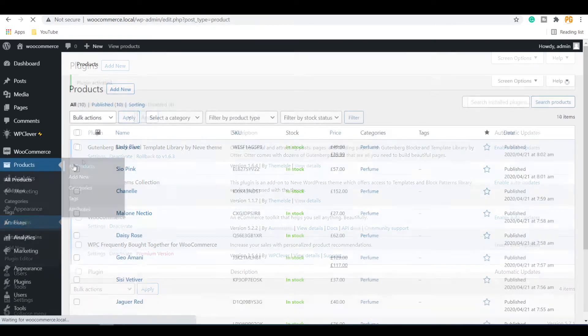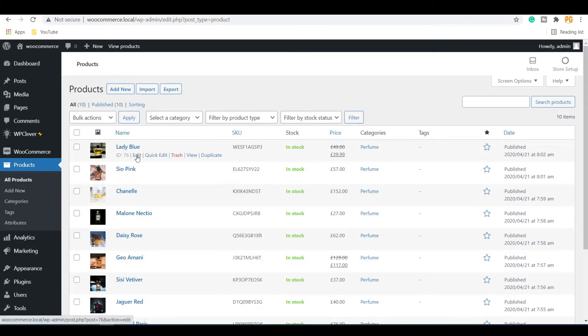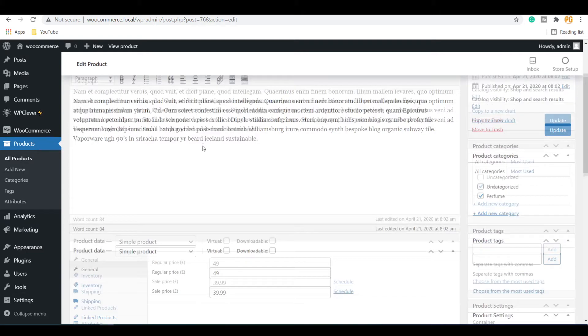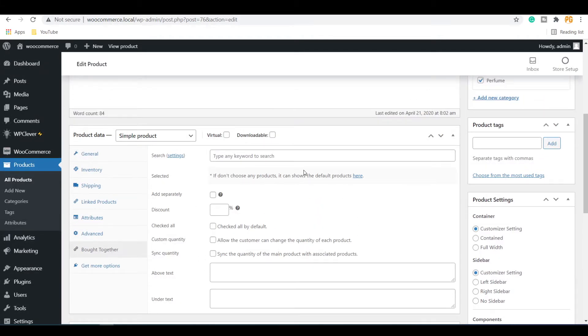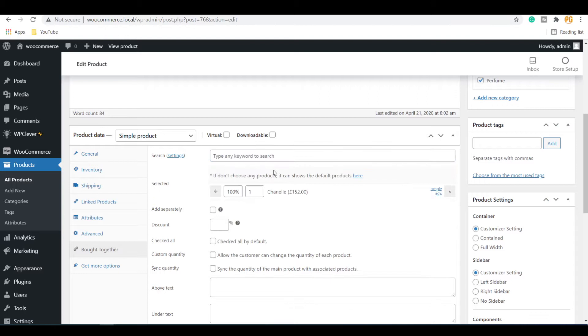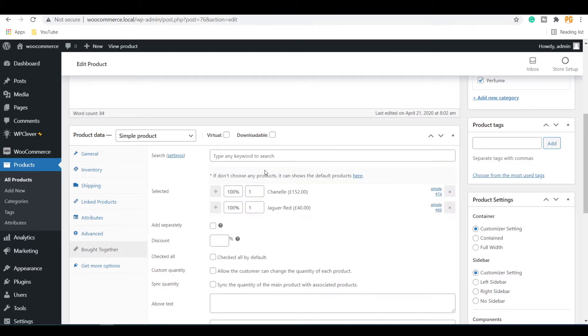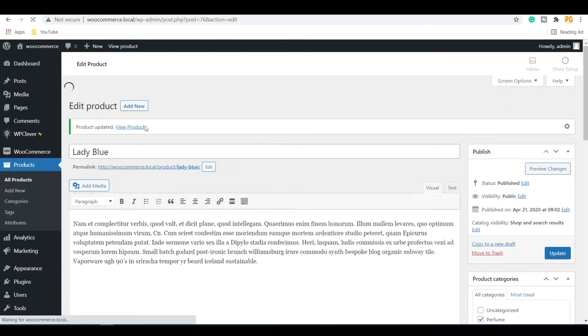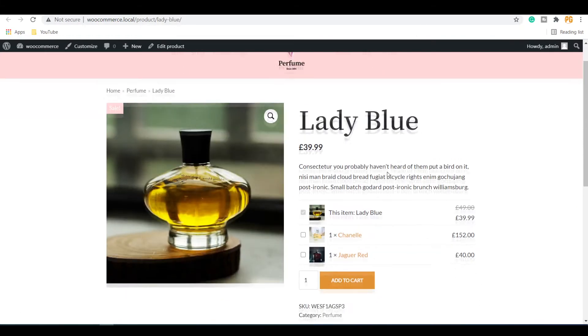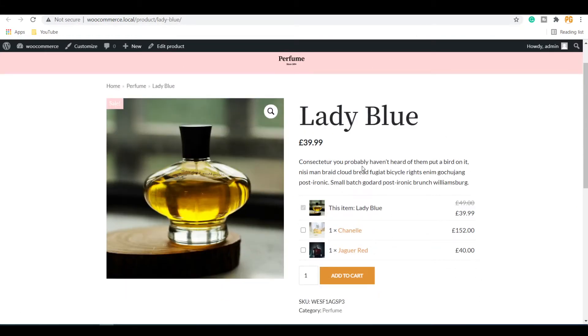Now go to Products and click on the Edit button of the product. On the Product Settings, you can see a new menu called Put Together. Here you can add other products alongside the main product by searching for keywords. You can add as many products as you need. Once you update the product and view it in a new tab, you can see the added products displayed near the main product.